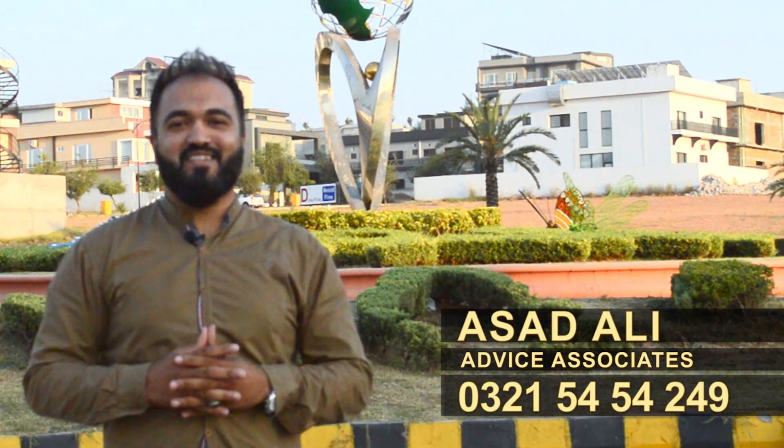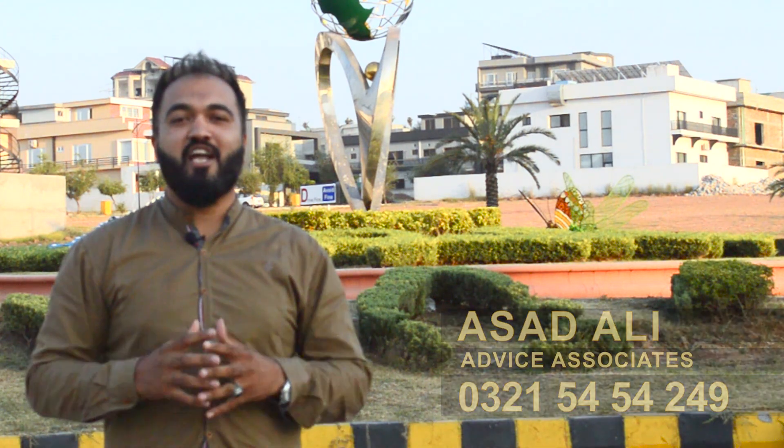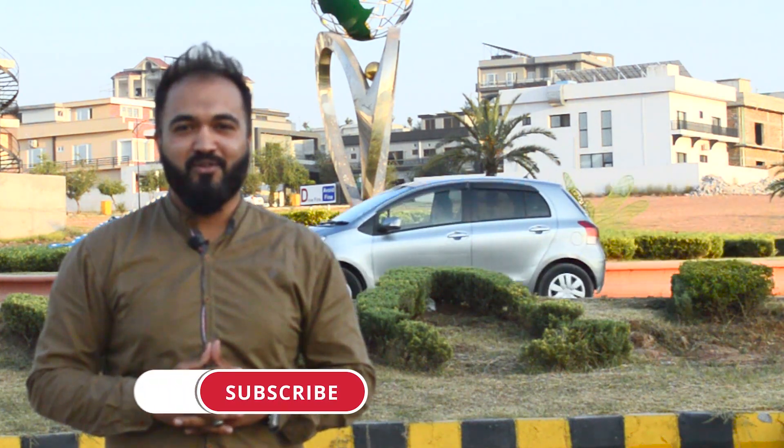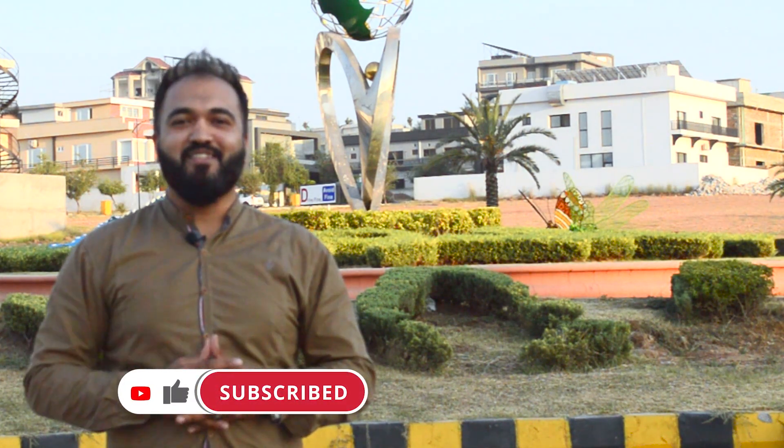My name is Asad Ali. If you need more informative videos like this, then subscribe to our channel and click the bell icon so you do not miss out on our upcoming videos. I'll see you in the next video — until then, Allah Hafiz.